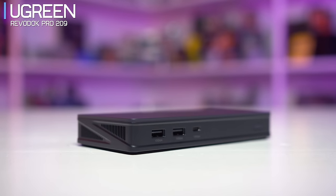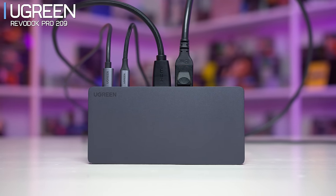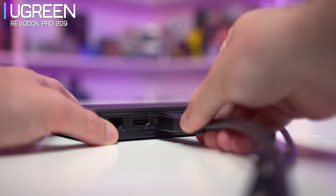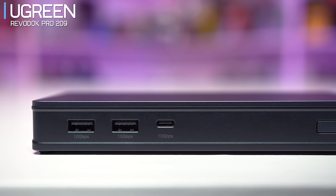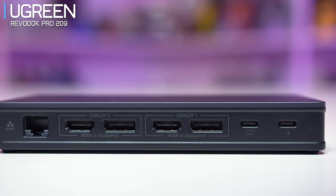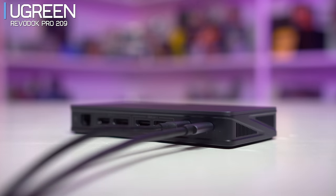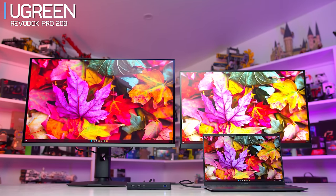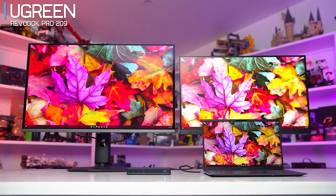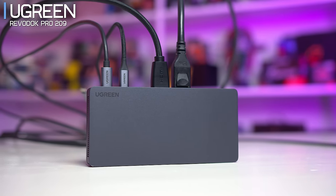Today's ad spot is brought to you by Ugreen and their RevoDoc Pro 209 docking station. This little device is your all-in-one solution for hooking up monitors and peripherals to a laptop. Dual 4K display connectors with both HDMI and DisplayPort, three 10 gigabits per second USB ports on the front, gigabit ethernet, and 100 watts of power delivery through USB-C. You simply plug in one cable to your laptop and get expanded functionality including Ugreen's DisplayLink technology for extending dual 4K monitors in Windows and macOS. Check the link in the description below.